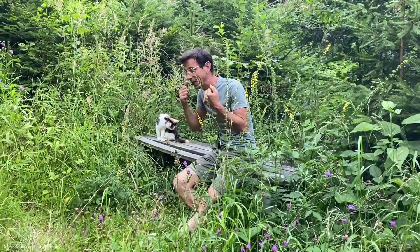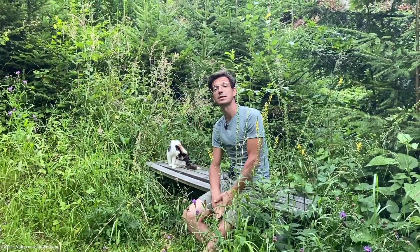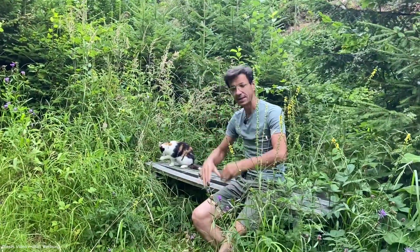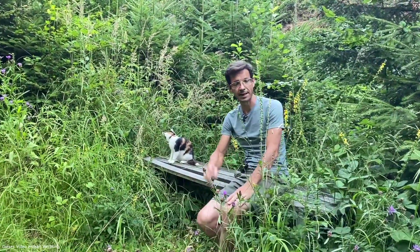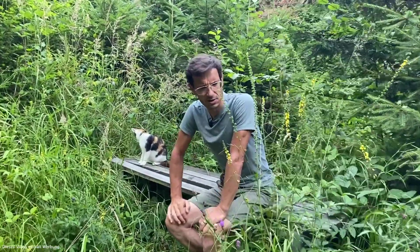Was ist, wenn ich einen speckigen, lehmigen, feuchten Boden habe? Dann wäre sowas ganz ideal, und im Sinne der Vielfalt genauso — weil ein paar Häuser weiter hat vielleicht wieder einen anderen Boden. Also da braucht man sich gar nicht zu fertig machen. Im Gegenteil, so Hochstaudenfluren werden momentan finde ich eh ein bisschen zu wenig geschätzt.